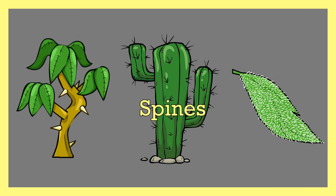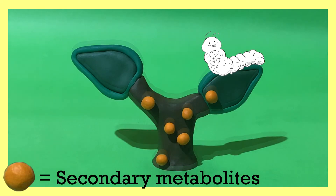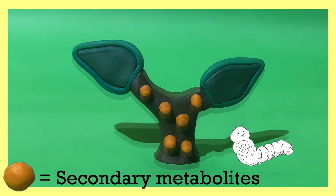Structures like thorns, spines, and trichomes, which can induce damage, are also included. For chemical defenses, plants can produce secondary metabolites — compounds which can deter herbivores, with some being toxic.